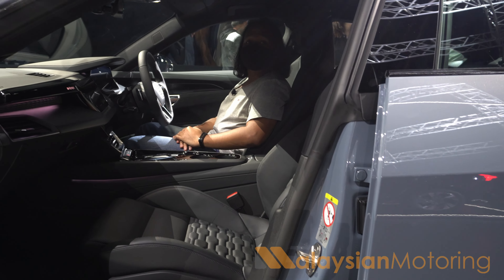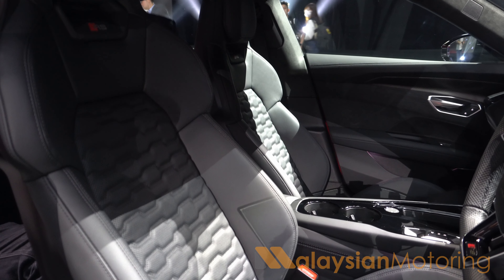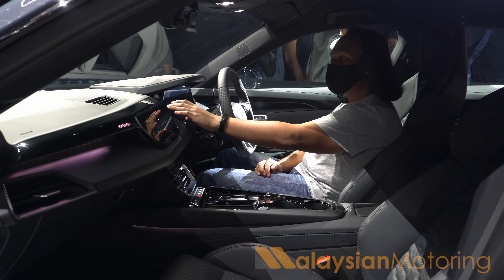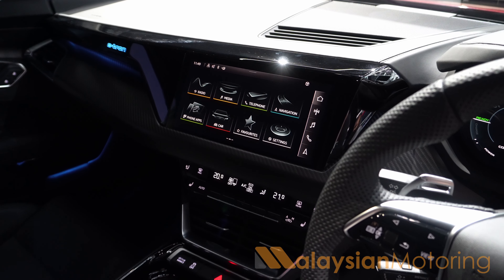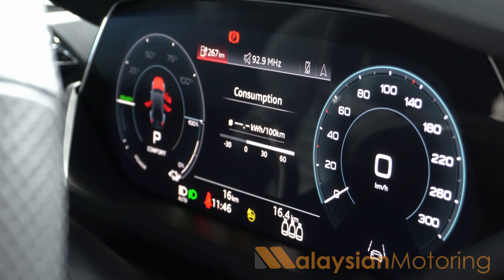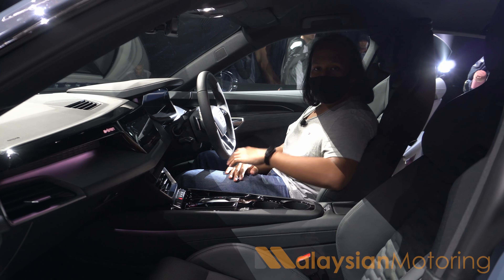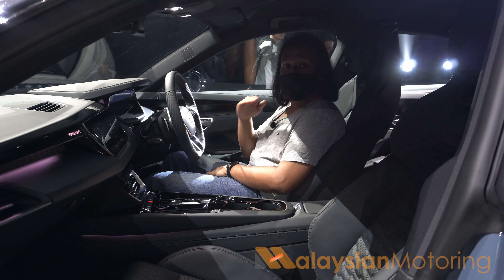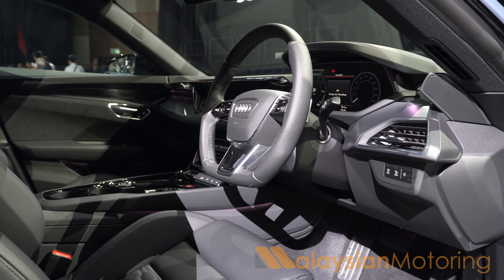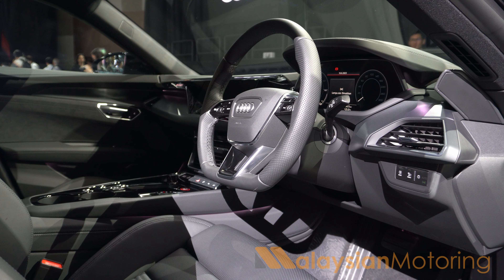The interior of the e-tron GT is certainly just as exciting to be in as it is to look at. You have gorgeous sports seats up front which hug and hold you exactly where you want them to. You are treated to a bank of screens — one in the center and one up ahead of you. The center screen is incredibly crisp and very responsive, and the one up front has all the relevant information necessary. The e-tron GT lineup also comes standard with a full-color heads-up display. In terms of materials, they differ from spec to spec, although this particular e-tron GT benefits from lovely Alcantara, electric seats with memory functionality. It is a little dark, but this is meant to be a sporty car focused on what's up front.